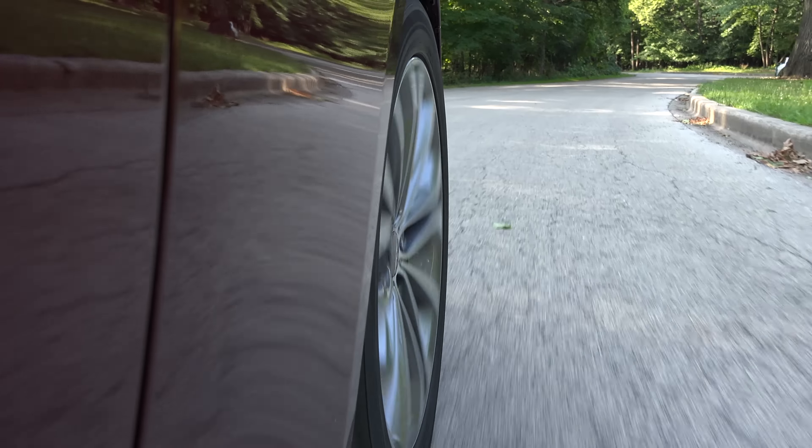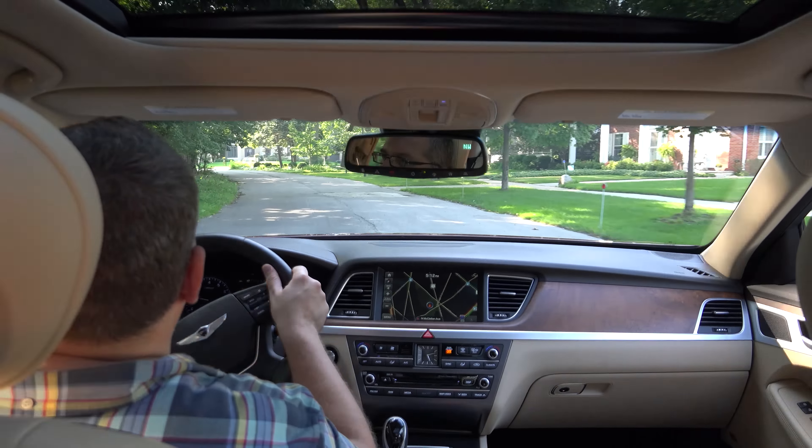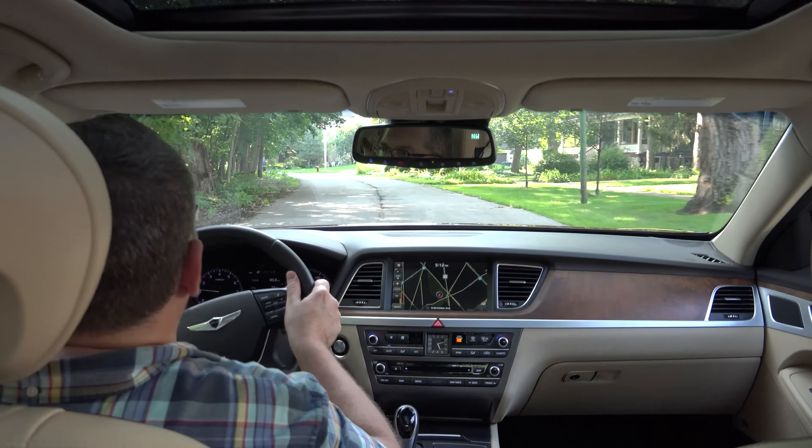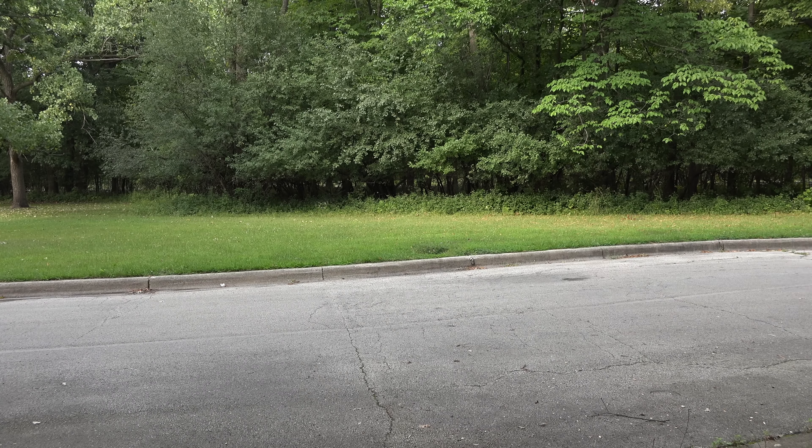Available safety and convenience features include blind spot detection and rear cross-traffic alert, lane departure warning with haptic steering wheel feedback, and front and rear parking sensors. Particularly impressive is the Smart Cruise Control, which can not only maintain speed, but can deal with stop-start traffic.